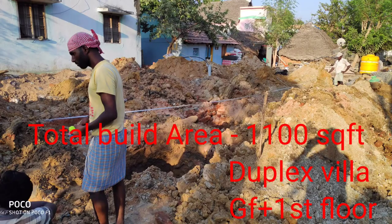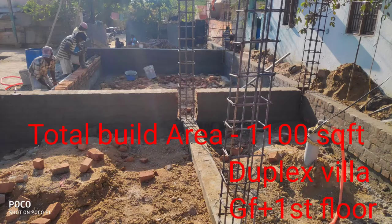Welcome to Dreamcastle, Nigeria location. This building is 1,000 square feet. This is a duplex villa, ground floor, first store.